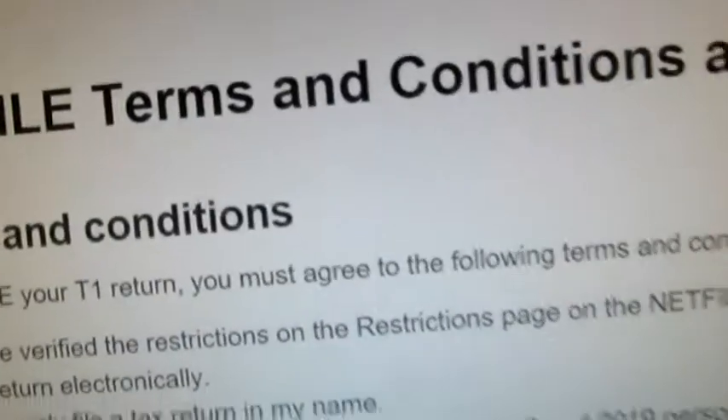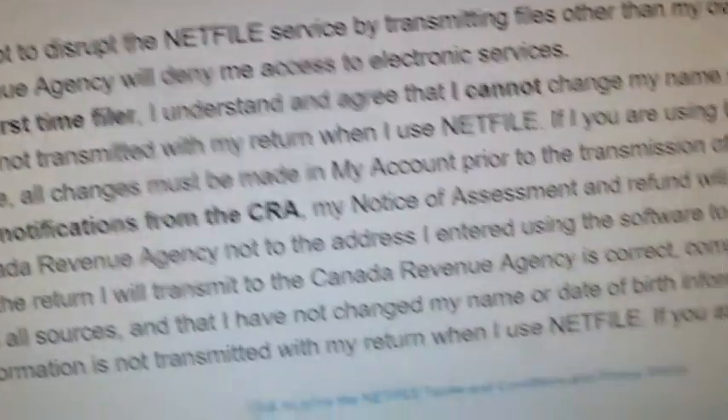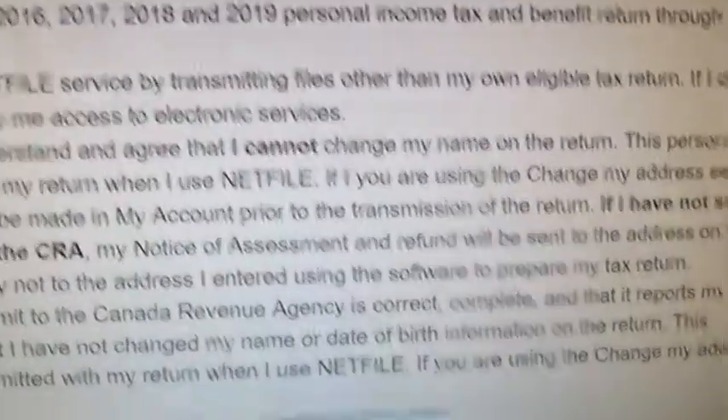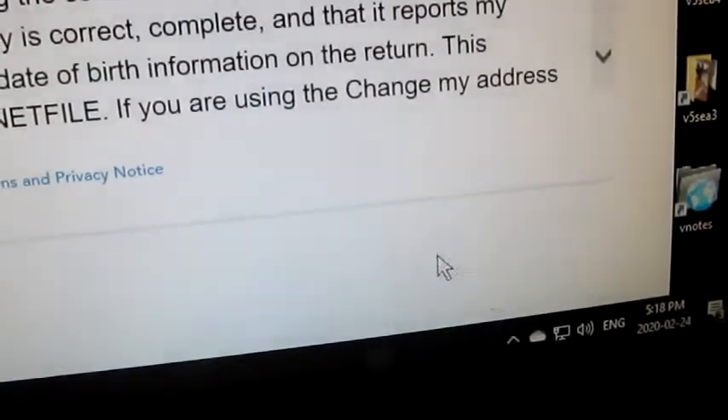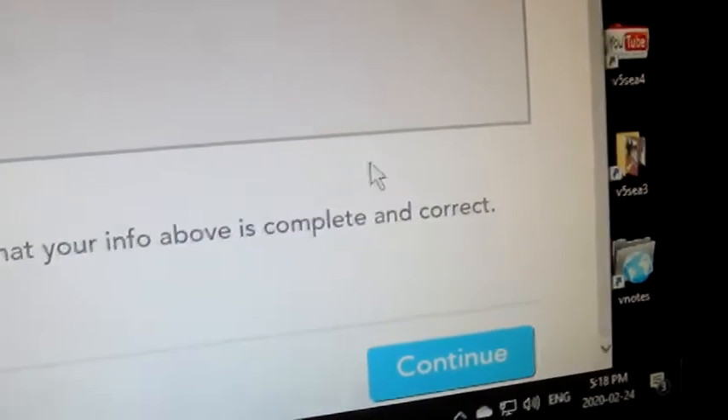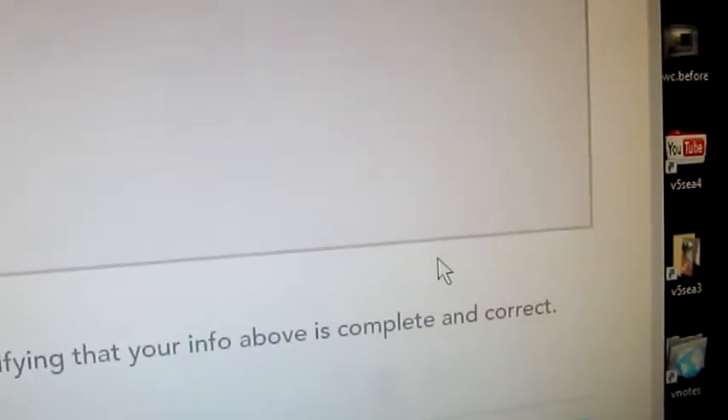Now it's just doing the terms and conditions, and you do agree to the netfile. I'm just going to click on that. And then it confirms the information — it confirms that you've got your social insurance correct, your name, your date of birth, which I do. So then I'm going to do continue right there.